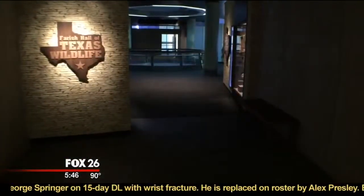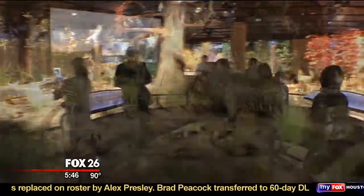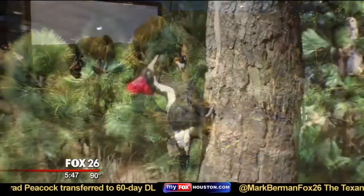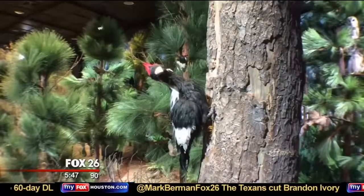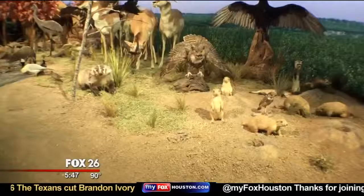One of our newest halls is the new Hall of Texas Wildlife. This hall has over 250 species displayed of animals that are found in Texas. Many of them are very rare, and it's actually over 350 different mounts contained within the hall.